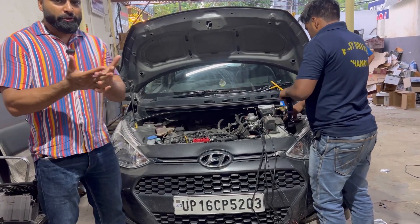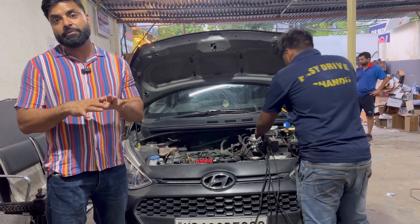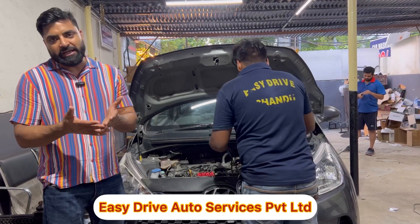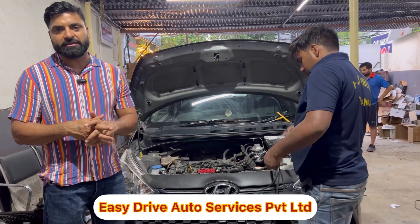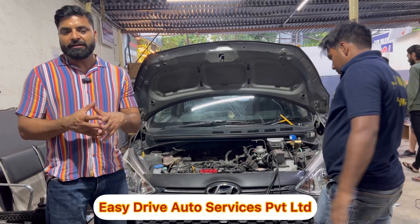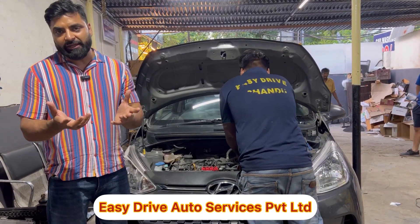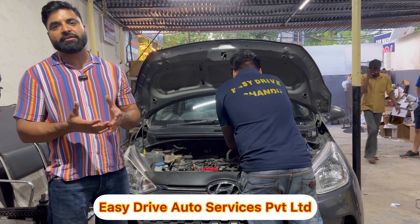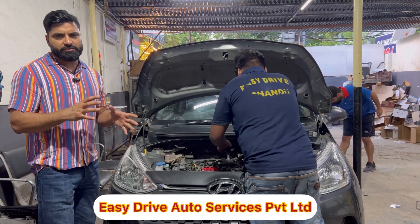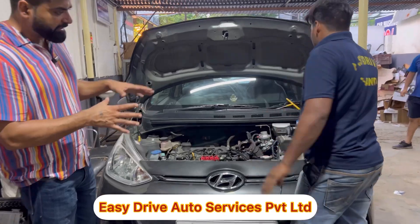I will tell you a small but interesting thing - I have not installed the dynamic advance in this car. I told the customer that we will install it, because I always prefer to install it in Hyundai. But in this car we did not install it. I told the customer that once we drive it, let's see how good our fitting is without a dynamic advance. This car has got 500-600 km of drive.